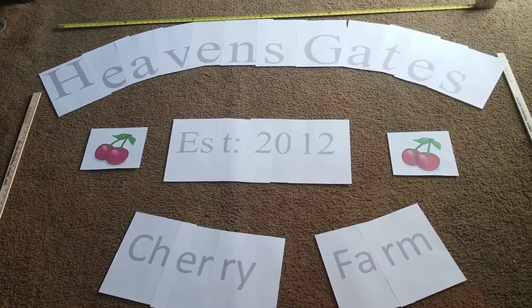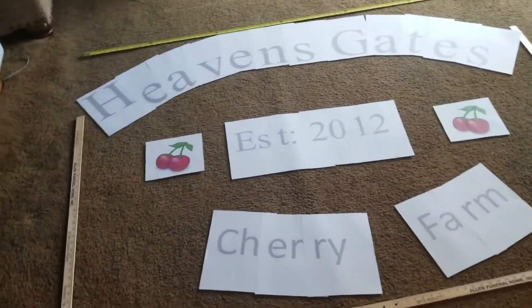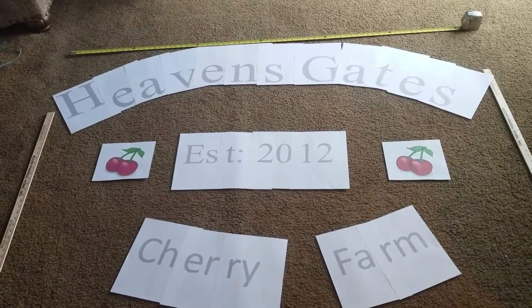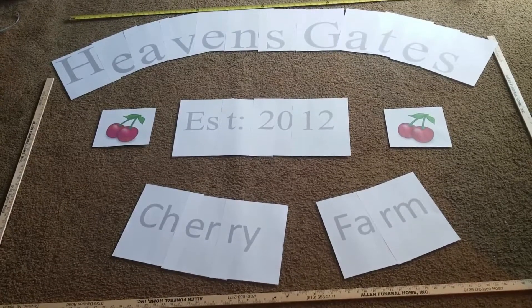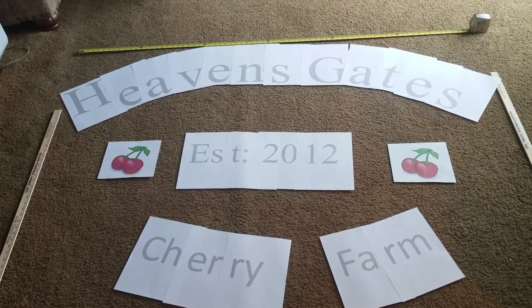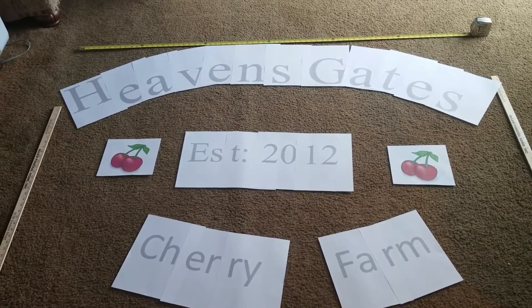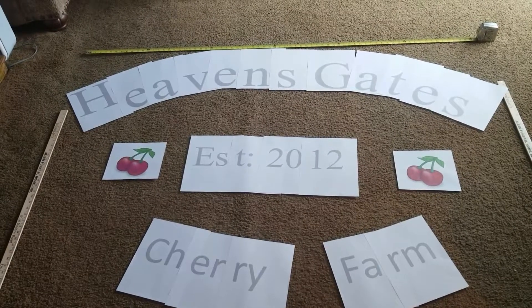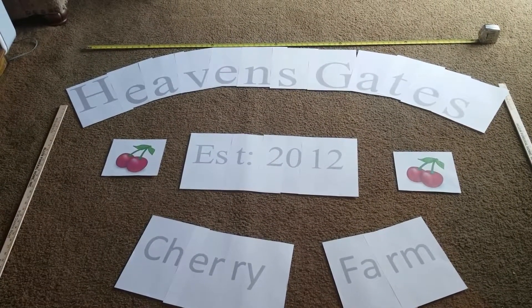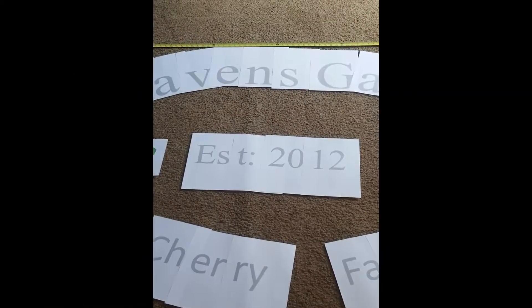It's basically gonna be six foot by four foot, and the sign will be on both sides. I'm gonna paint it and make it kind of like an antique look, so it looks old-fashioned. I thought I would put this on here and show you guys what I plan on doing — you guys will get to see the finished product. Alrighty then, bye bye now!